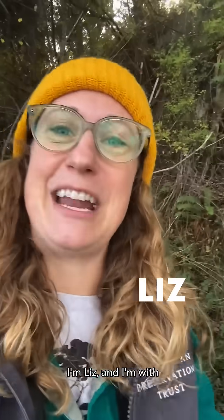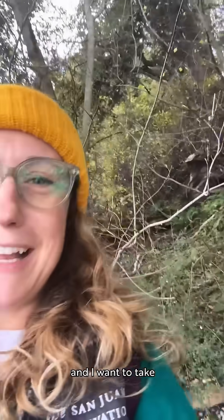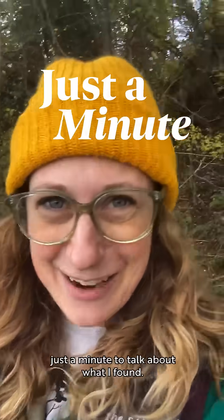Hi! I'm Liz and I'm with the San Juan Preservation Trust. I'm out here at the North Shore Preserve on Orcas Island, and I want to take just a minute to talk about what I found.